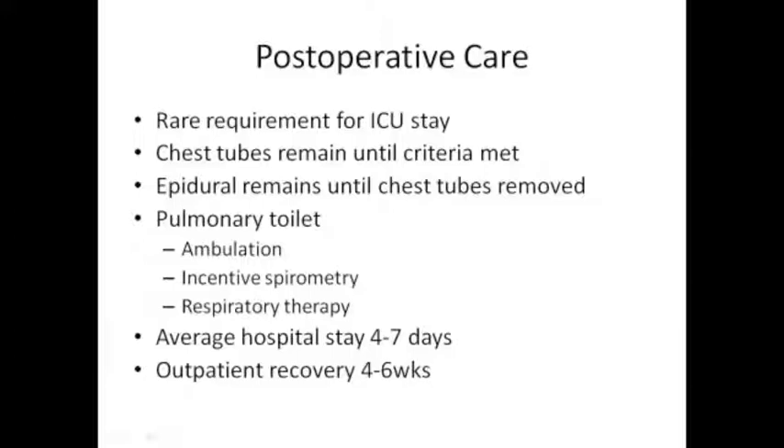Outpatient recovery - we tell people four to six weeks, but everybody's different. Some people feel like a million bucks six weeks after surgery. Some folks, two or three months after surgery, are still not back to baseline, still feeling some windedness and low exercise tolerance. Often their pulmonary function test may still be normal, but even a week-long hospital stay can leave you remarkably deconditioned.